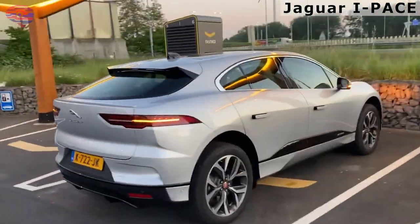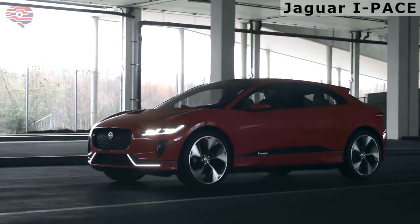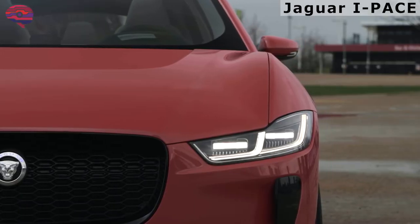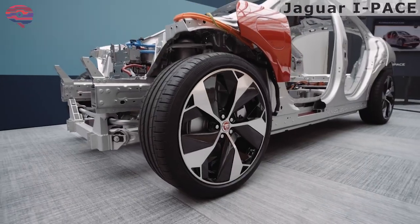The I-Pace also receives an 11-kilowatt onboard charger that delivers quicker at-home charging than the old 7-kilowatt version. Now it'll take 8.6 hours to fully recharge a dead battery versus 12.6 hours before, according to Jaguar.